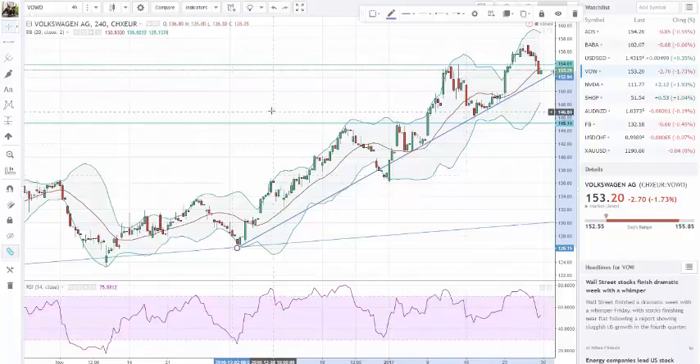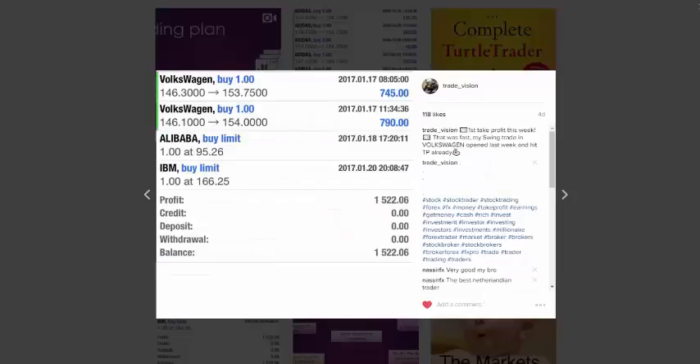Just to show you guys how I made my... let me zoom into my Instagram account. Like I show you guys with all my positions, I made a nice move — 1500 — just in Volkswagen. I think this one closed out... here, 17.01, that's the time I opened it, so I think this one closed Monday or Tuesday. That's always nice when you start the week knowing you already have a nice profit.